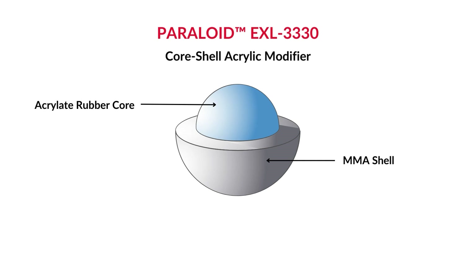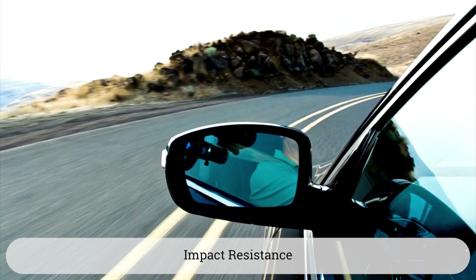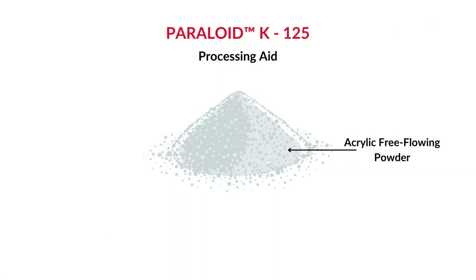Paraloid EXL3330 is an acrylic core shell impact modifier that offers excellent dispersion while improving impact resistance and modulus retention of the engineered resin when exposed to extreme temperatures. And from the processing aid portfolio,